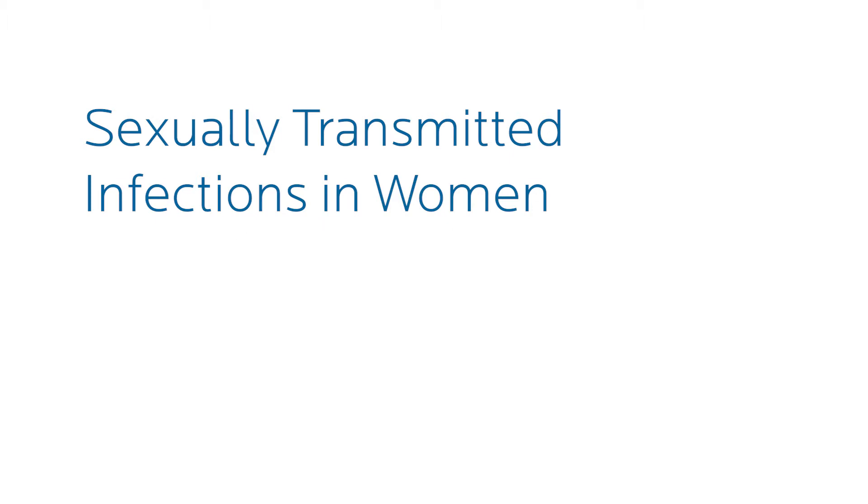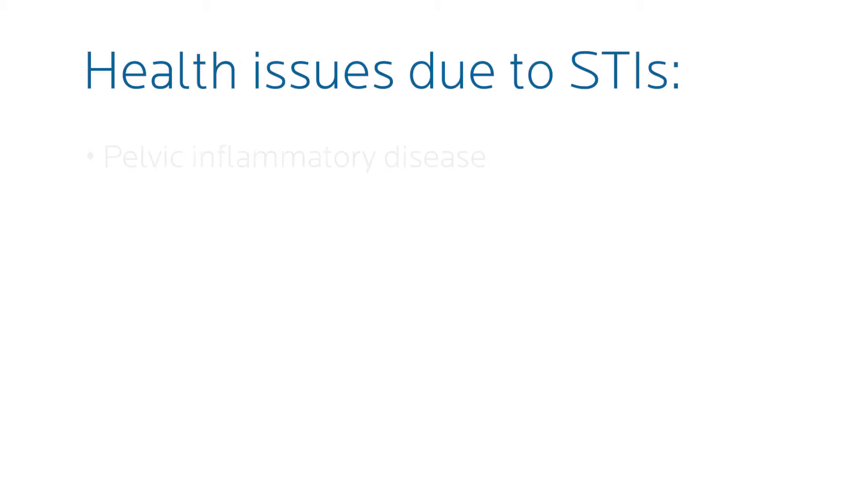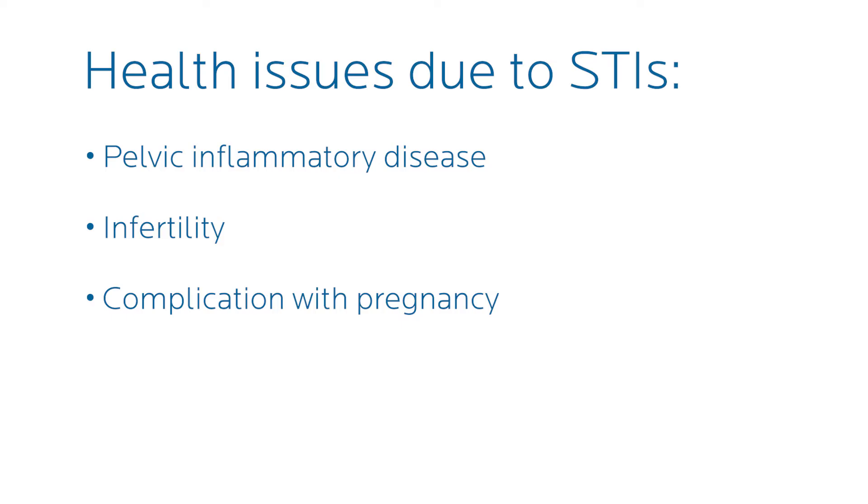Typically in females they are asymptomatic, which is why it can cause a lot of issues for females. If they are not getting screenings properly or if they don't have symptoms, they could run into having some issues later on — things like pelvic inflammatory disease, infertility, complications with pregnancy, just to name a few.